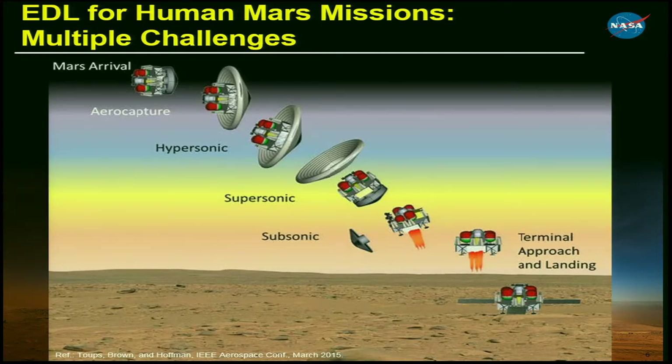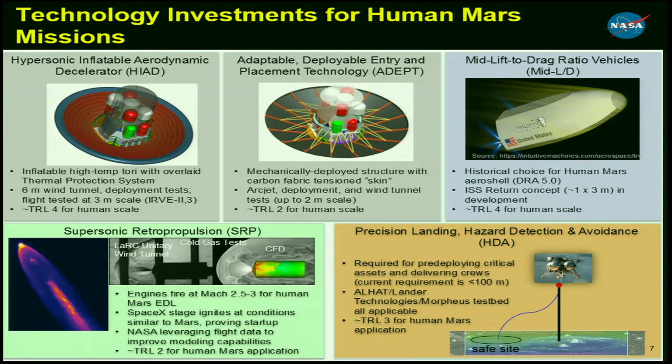We go through the hypersonic phase of deceleration while maneuvering to reach a precise landing point. Then we get rid of the decelerator and go into the supersonic phase, which we plan to use retro-propulsion to accomplish, followed by the terminal approach and landing — also propulsive — to reach that precise landing point. The Space Technology Mission Directorate is looking at several technologies to accomplish the reference architectures.